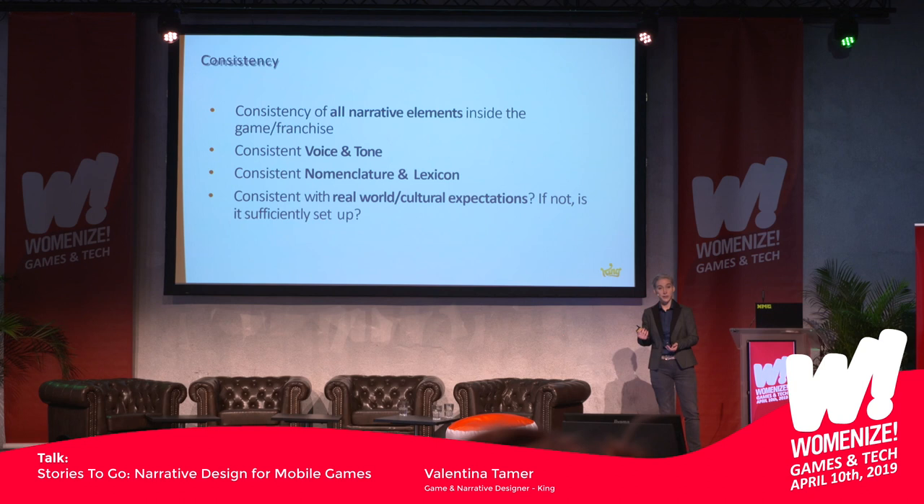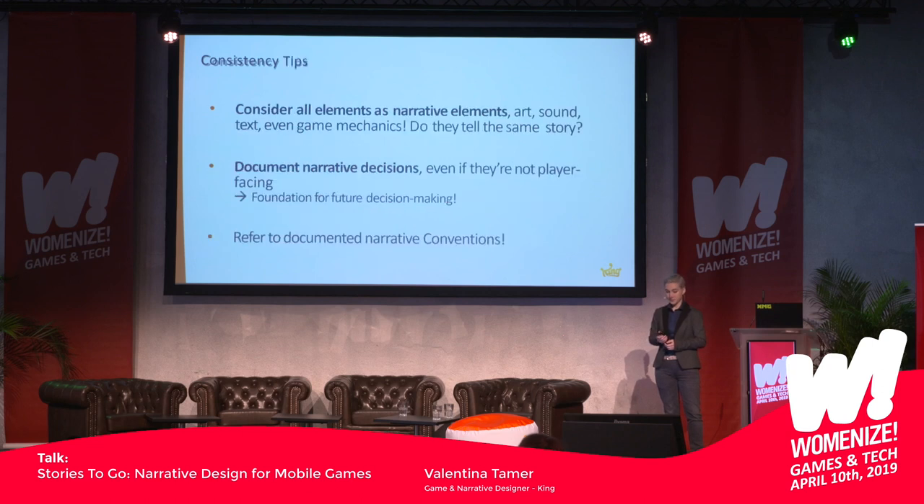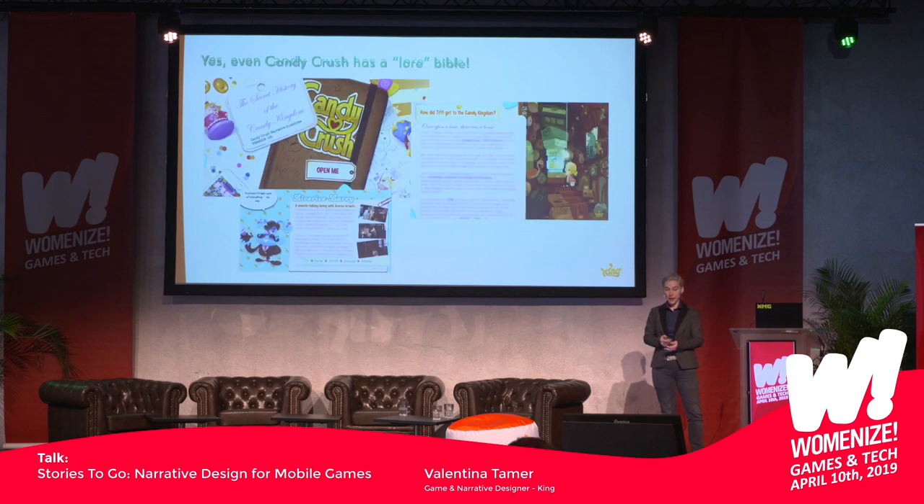Consistency also applies to characters: does the character fit the situation? Are they out of character? Would it be weird to use this character for this feature? Try to make sure the voice and tone of your game is met, that you have a consistent way of naming things, and that it's consistent with what you'd expect from the real world — like if there's a heart and you collect it, do you get life? Think of all elements in the game as narrative elements, document all your narrative decisions, and read those decisions. Even Candy Crush has a lore bible — so there's actually a lot to document here as well.